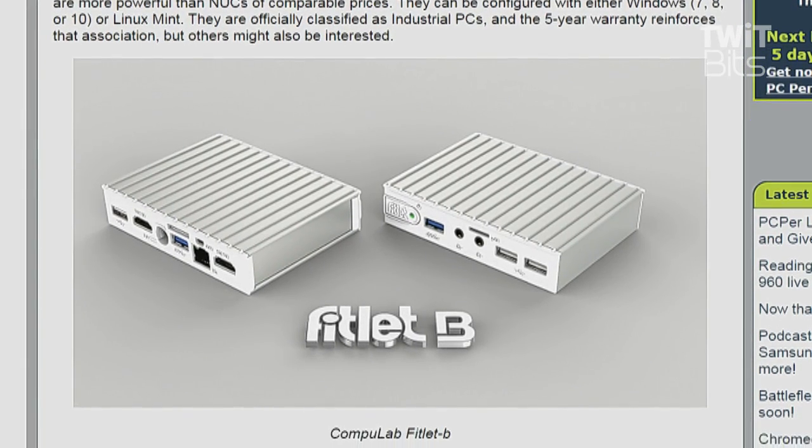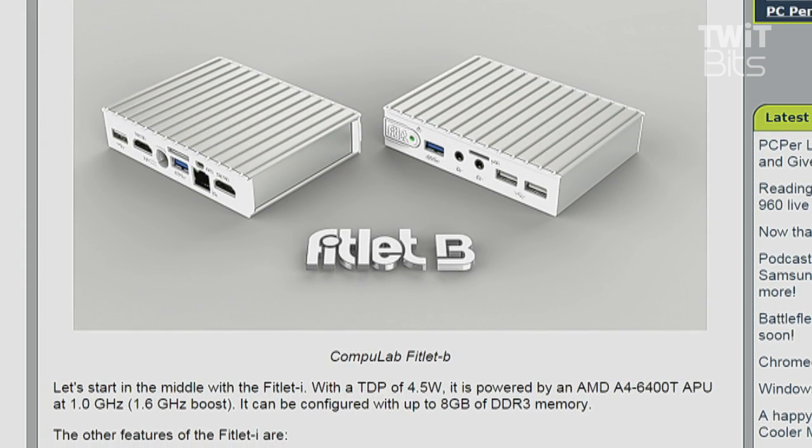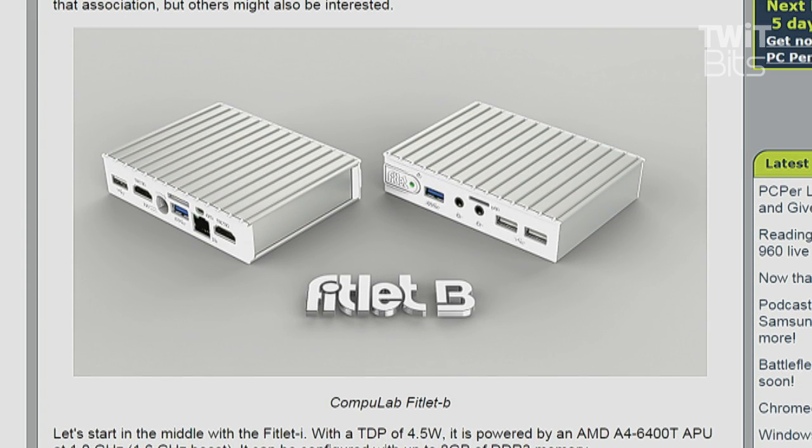It supports Windows 7, Windows 8, Windows 10, and Linux Mint. It's officially classified as an industrial PC, and the five-year warranty reinforces this association, but others might also be interested.